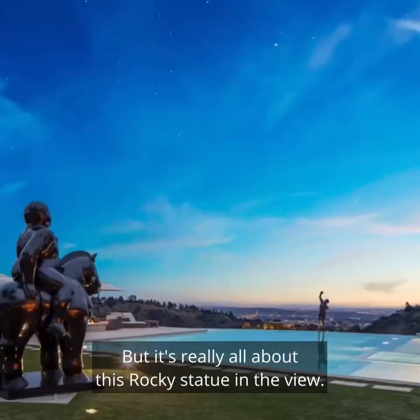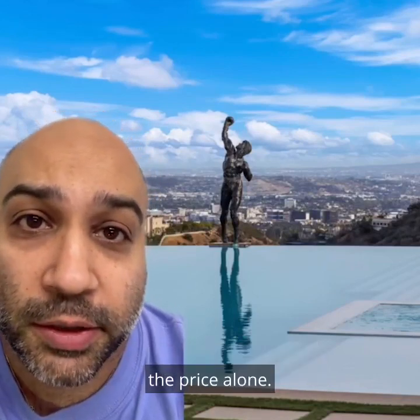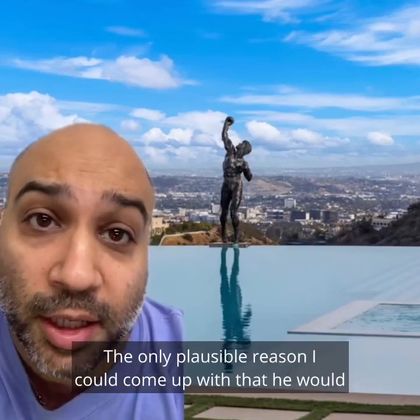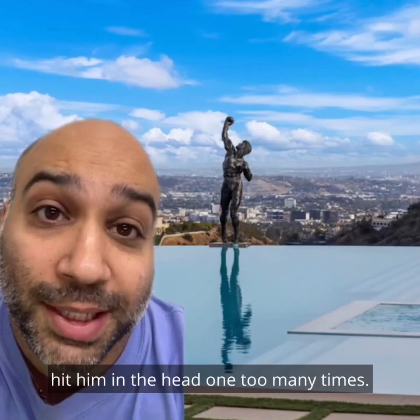But it's really all about this rocky statue in the view. This statue in the view right here is worth $40 million of the price alone. The only plausible reason I could come up with that he would want to get rid of this view is that Ivan Drago hit him in the head one too many times. Bird Streets.